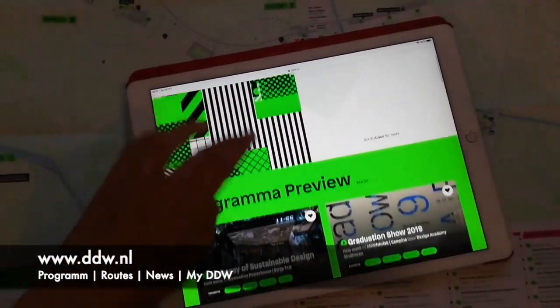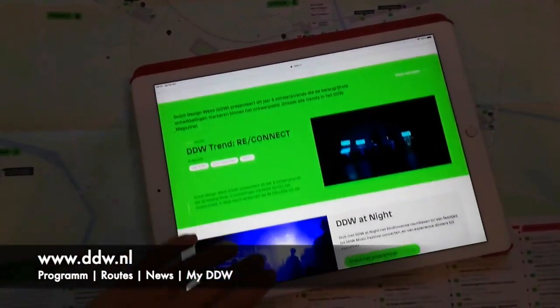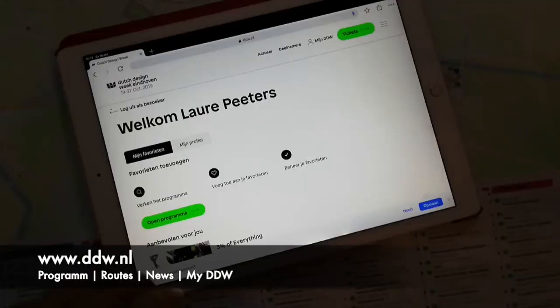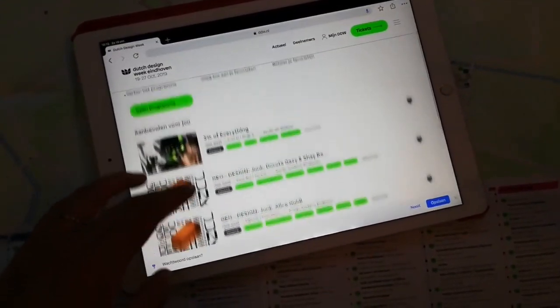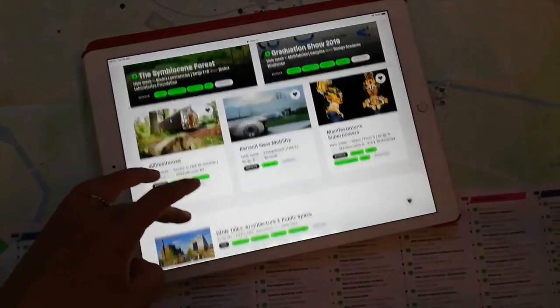If you want an even more tailored program, you can always visit the Dutch Design Week website, where you can either make a My Data Way profile and completely tailor your whole visit, or find updates about all the cool stuff that is happening, and also find more information about nightlife and side programs.